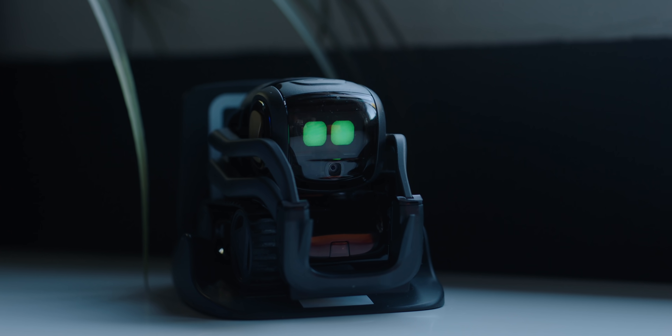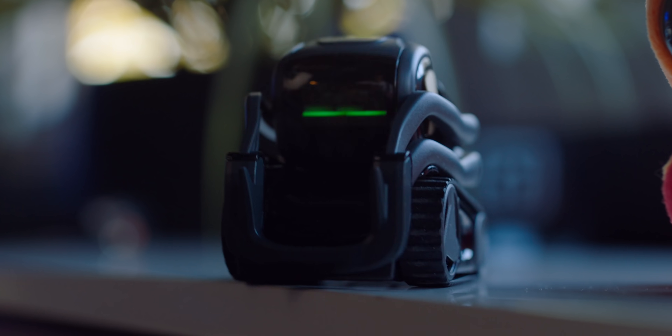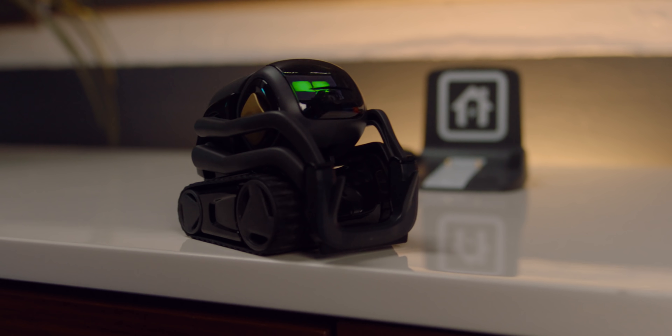There's a good chance you have a Snapdragon chip inside the phone you're using to watch this video right now — and so does Vector. He might look small, but he is packing some serious robot punch. Inside those incredibly lovable eyes is a 120-degree wide-angle camera, which he uses not only to see the world around him, but to actually recognize faces.